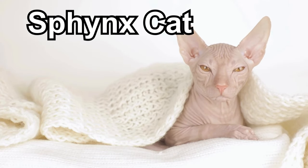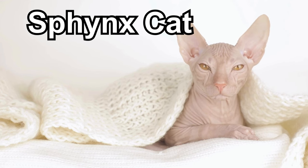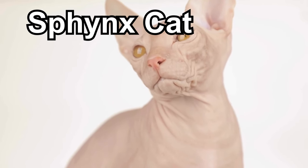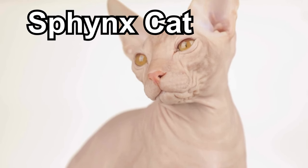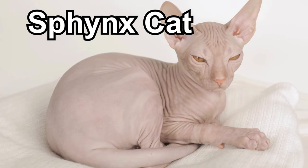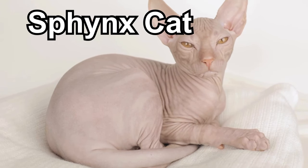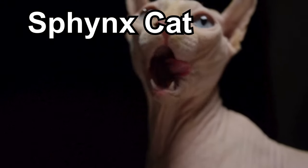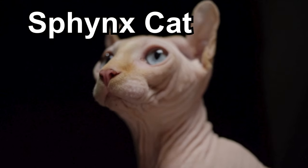Sphinx cats are special because they don't have much fur. They're like the bald cats. Instead of fur, they have warm, soft skin that feels a bit like a peach. Sphinx cats have big ears, big eyes, and lots of wrinkles, making them look unique and cute. They enjoy playing and being affectionate, just like other cats.